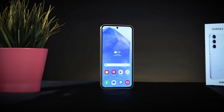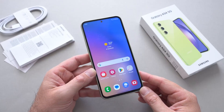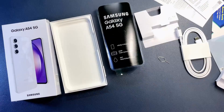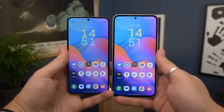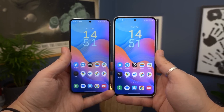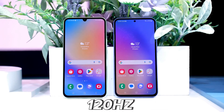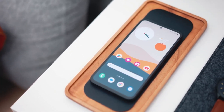While the A55 boasts a marginally larger 6.6-inch screen compared to the A54's 6.4-inch one, this shift results in a slightly lower pixel density. Nevertheless, both phones share the same Super AMOLED display type with HDR10 Plus support, a refresh rate of 120Hz, and a maximum brightness of up to 1,000 nits — at least on paper.